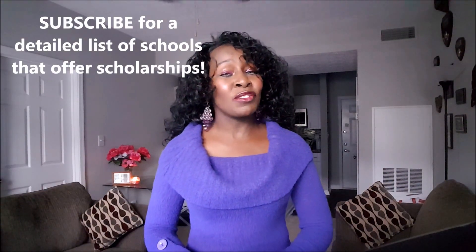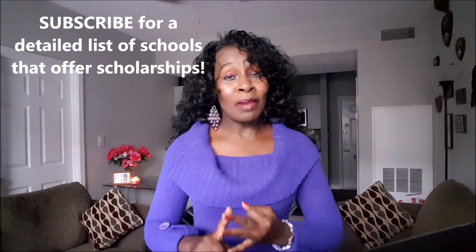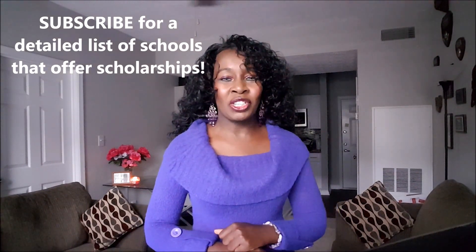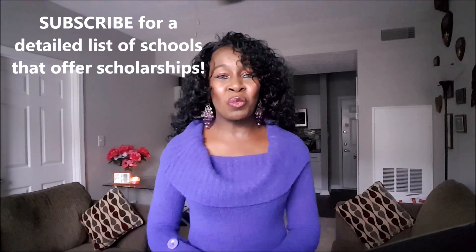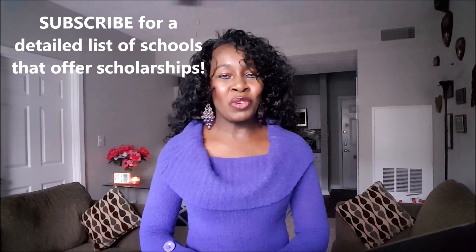If you subscribe to my channel, I will provide a list of schools that offer scholarships for bachelor's, master's, and PhD students — simply send me an email and let me know what list you would like. If you enjoy videos like this, please give me a thumbs up so I know to create more videos to help you make your dreams come true. Thank you for watching, and until my next video, bye now.